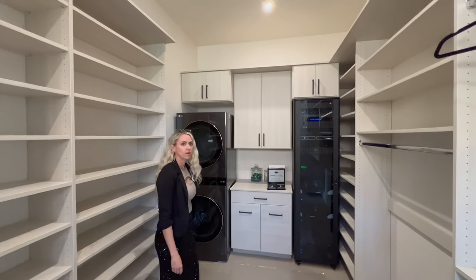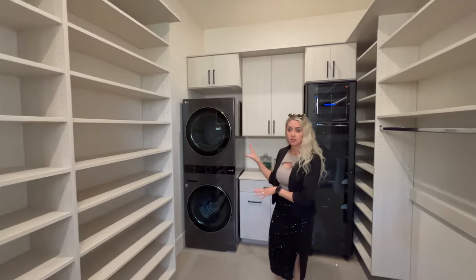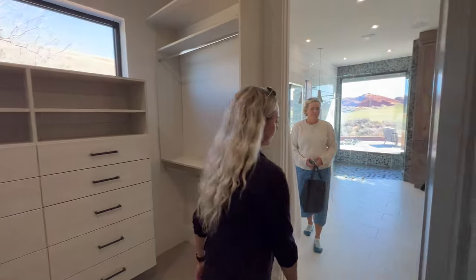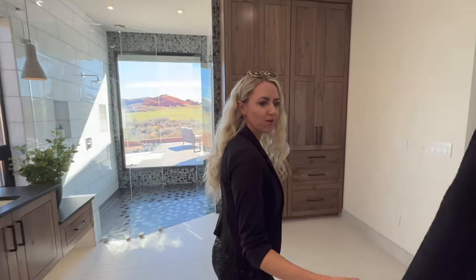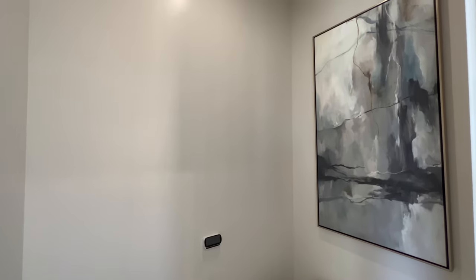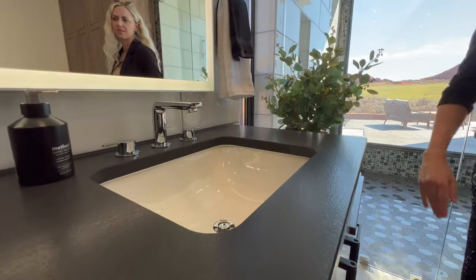There's a server room here that supplies all the music and surveillance for this home. And there's a stackable washer and dryer — having a stackable in every closet seems to be a parade theme this year. This is probably the largest water closet I've seen in a while. These counters also have that leather finish — I love leather countertops.